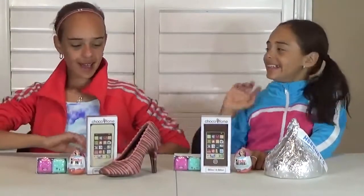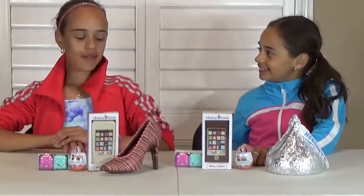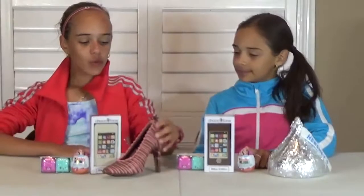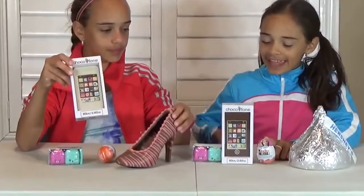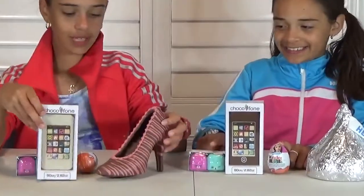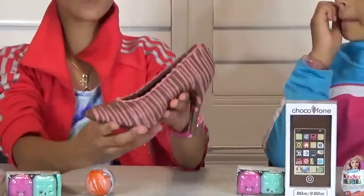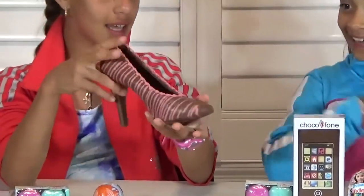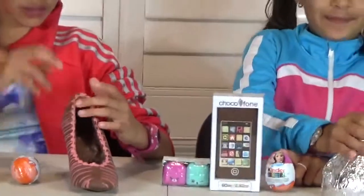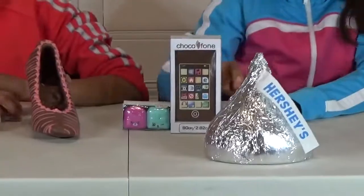Hi everybody! Today we're going to be doing a chocolate review and we're going to be opening up this really cool chocolate phones and some surprises. And this is an actual high heel shoe made out of chocolate. This is so cool! I have a big Hershey Kisses chocolate. Awesome!